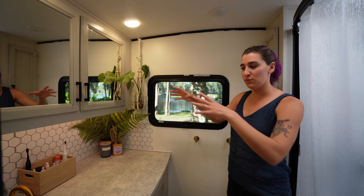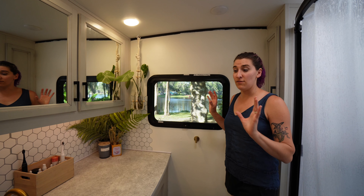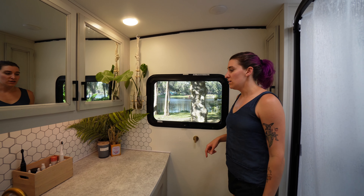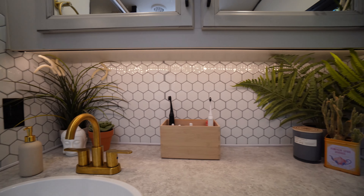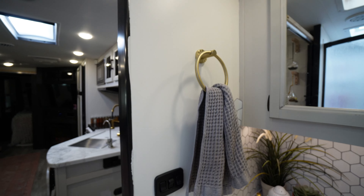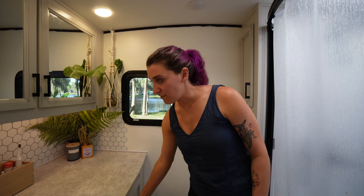One reason we chose this model was that the bathroom spans the entire back of this trailer instead of only being a half bath or split like in a lot of other trailer models. So we added the backsplash — you guys saw that in a previous video. We also added lots of plants to just spruce it up and clean the air. And we upgraded the fixtures to gold as well.